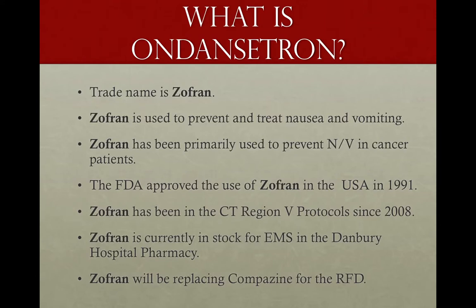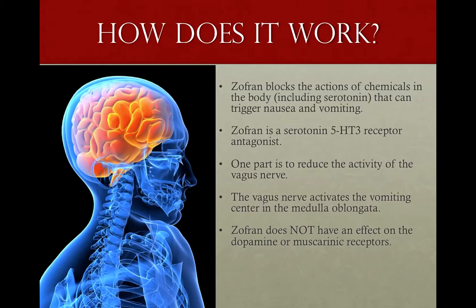Zofran comes in a couple of different forms. The ODT, or oral dissolving tablet — sort of a sublingual tablet — as well as IV Zofran. Right now we're going to start off using the IV Zofran, but as in a lot of other places across the country, if we have a hard time getting the IV Zofran, we may have to switch over to the oral tablets. The dosing and how they work is exactly the same — identical, whether it's IV or under the tongue.